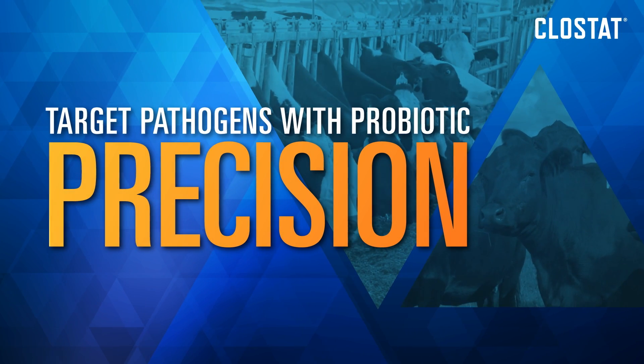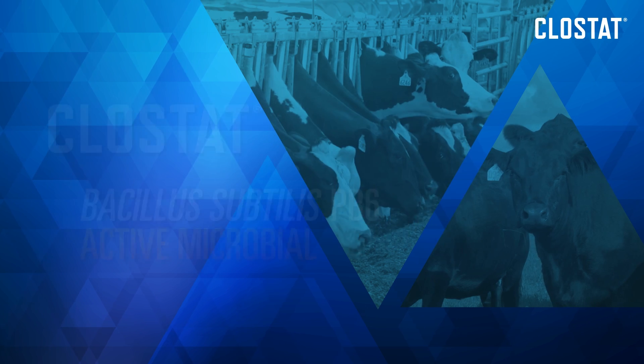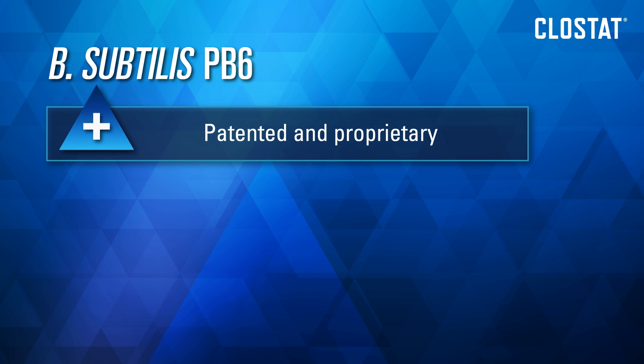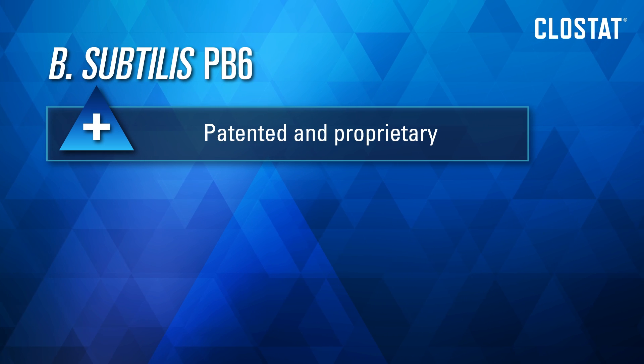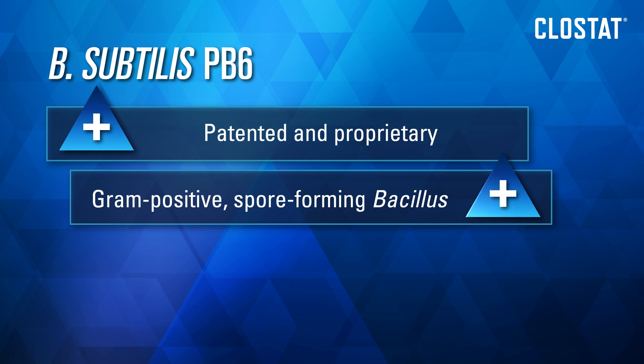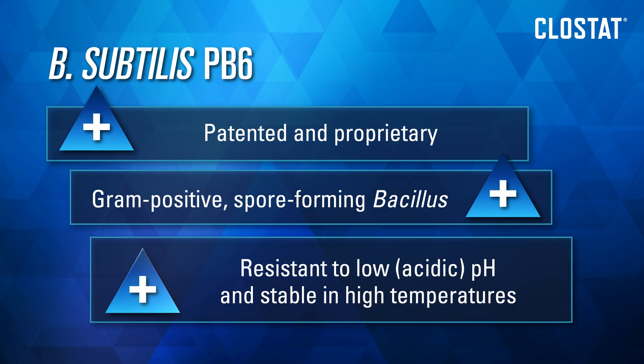Target harmful pathogens with probiotic precision with unique, proven Clostat from Kemin. Clostat contains a proprietary and patented strain of Bacillus subtilis PB6, a gram-positive spore-forming bacillus that's resistant to low pH and stable in high temperatures.